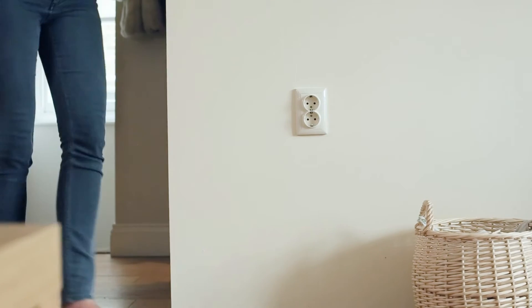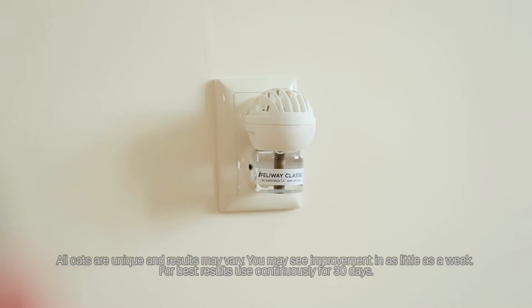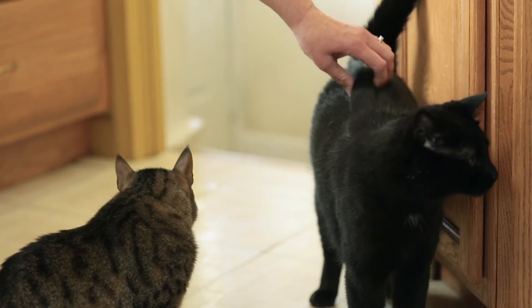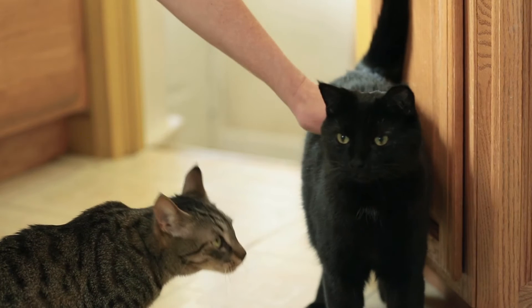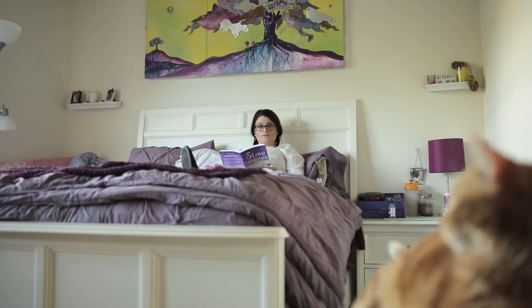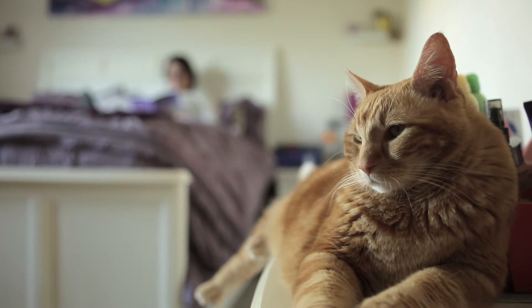Feliway Classic's comforting pheromone can help. If you have access to your new property before you move, plug in a Feliway Classic diffuser to help your cat feel more comfortable when it arrives. If not, do it when you get there. Use continuously for a month and refill until your cat seems adjusted to its new home.